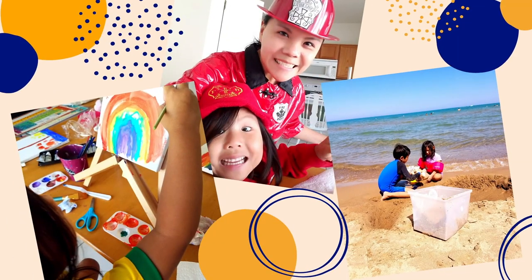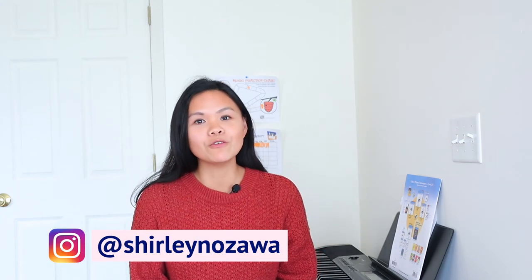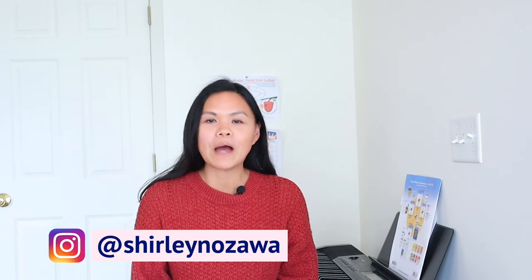Hey everyone! Today I want to share with you my top five online piano lessons that are great for kids. If you're new to my channel, welcome. I am so glad you're here. My name is Shirley and I am a homeschool mom of two. I'm also a homeschool blogger at MyLearnTogether.com. On this channel and my blog, I share tips and resources on how to start your homeschool journey.